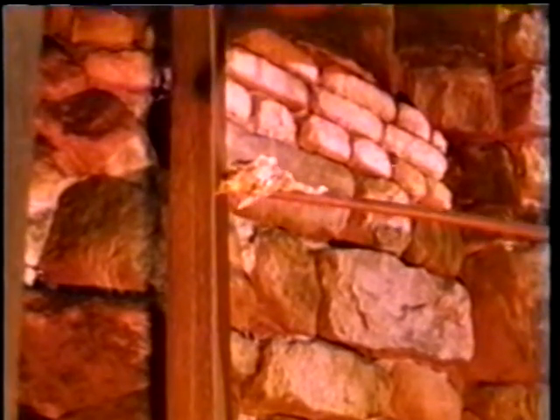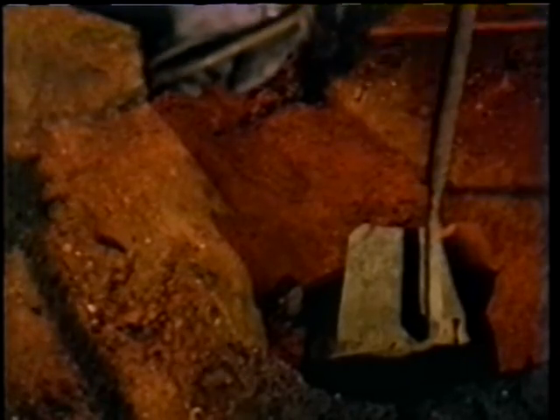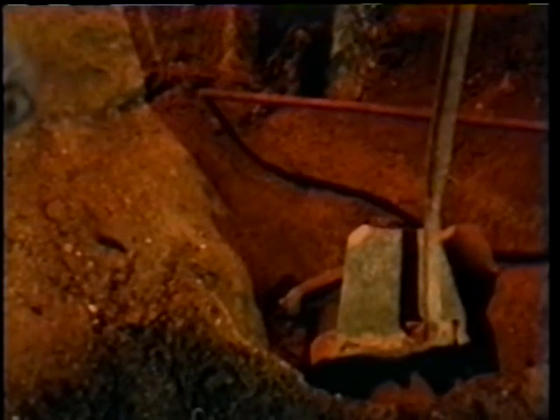Wages were on a piecework basis, determined by the number of castings produced. If the iron passed inspection, the founder opened the tap hole and the hand ladles were filled.